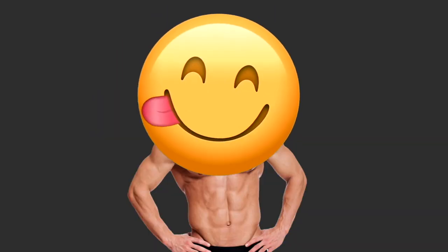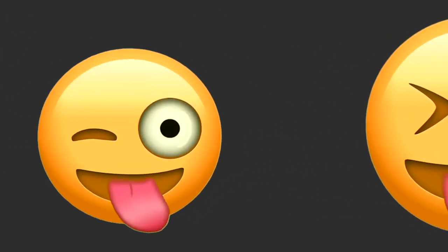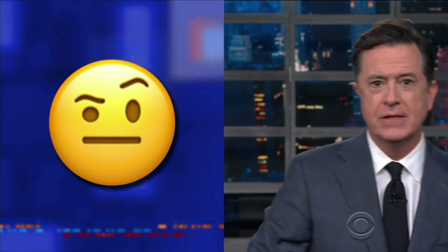The licking lips emoji is used for delicious food or a delicious person, and is followed by a selection of cheeky tongue-out emojis. The skeptical face has been linked with comedian Stephen Colbert's signature expression: 'Just cut off my nose, dip me in yellow paint, and I defy you to tell the difference.' It is followed by the even more skeptical monocle face.